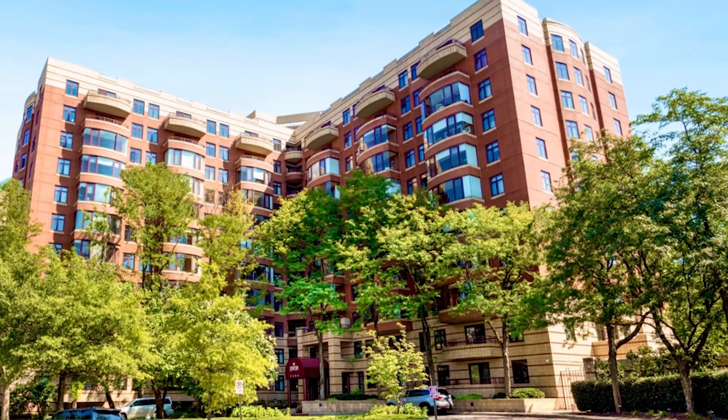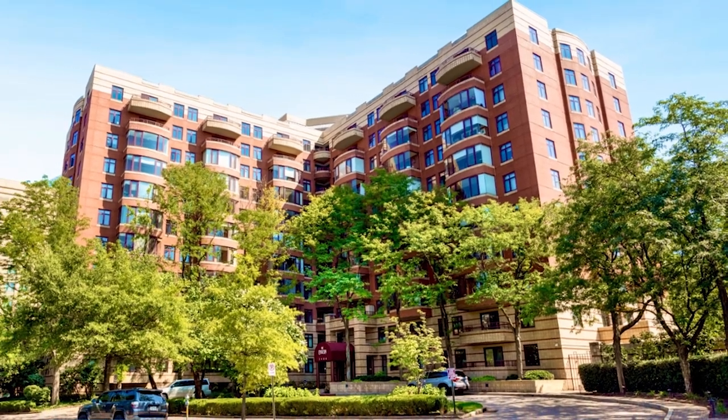Today we're talking about the Charleston building. This high-rise condo is located in the Courthouse-Clarendon neighborhood of Arlington, Virginia. It's 11 stories tall and was built in 1991.